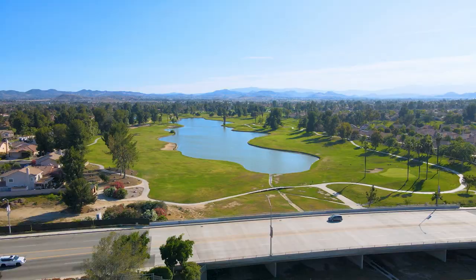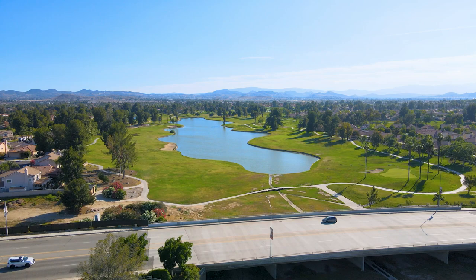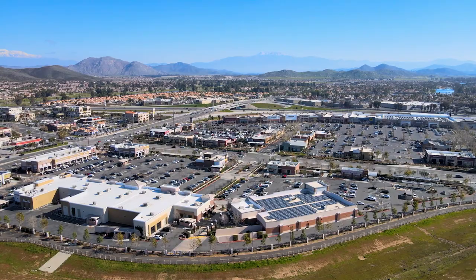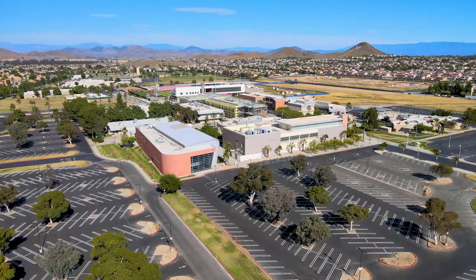We're in Menifee, California today. Why is Menifee one of America's fastest growing cities? It's because of the high quality of living. There has been an influx of new restaurants and shopping plazas, and there is lots of opportunity to buy a new construction home in a well-planned community such as my new listing that I'm about to show you.